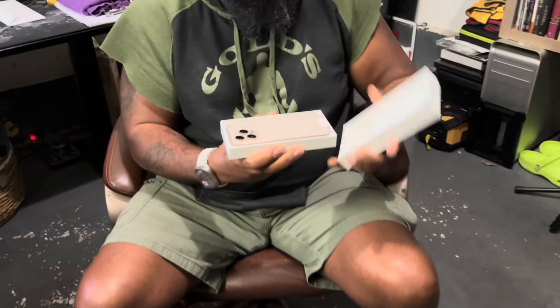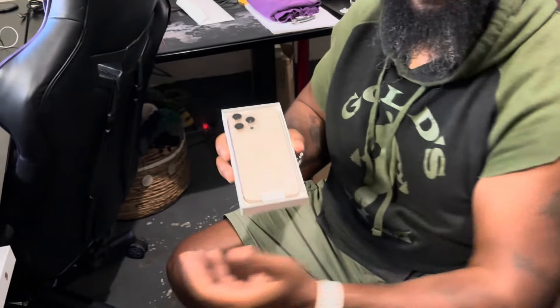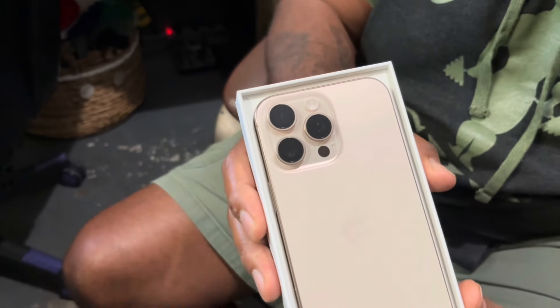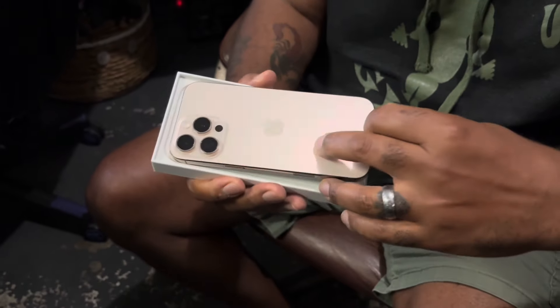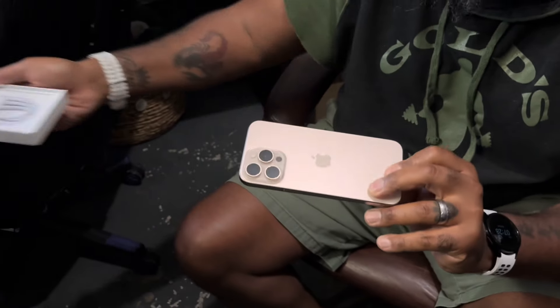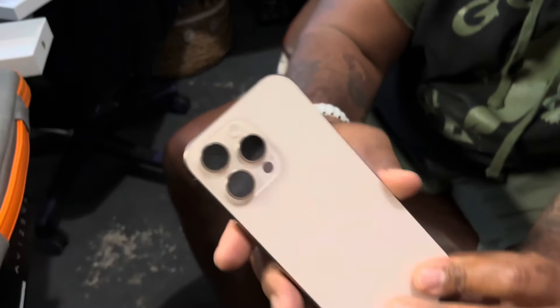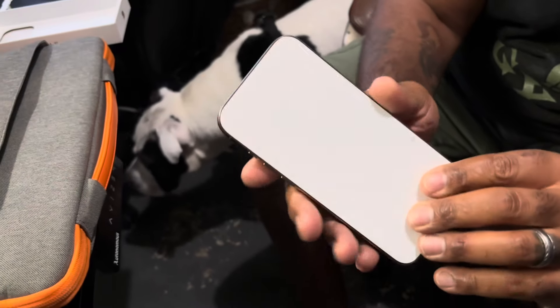Let's see. That's the Desert Titanium. That thing is nice, man. Let's all experience the screen peel together — y'all already know what it looks like. This thing is actually pretty. It kind of looks rose gold-like, though. That is so nice.